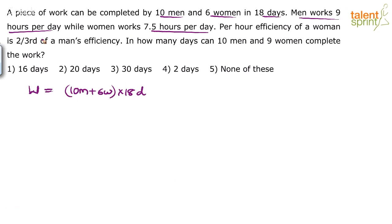Usually we assume men and women spend equal number of hours, but here it is explicitly mentioned that men work 9 hours a day while women work 7.5 hours a day, so we'll have to change the work equation. Instead of saying (10 men + 6 women) × 18 days, we'll say 10 men for 18 days plus 6 women for 18 days.